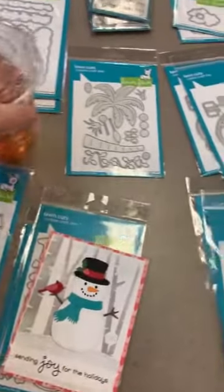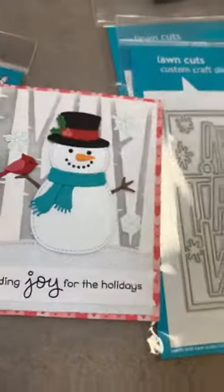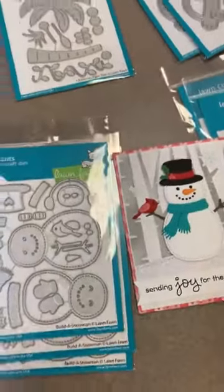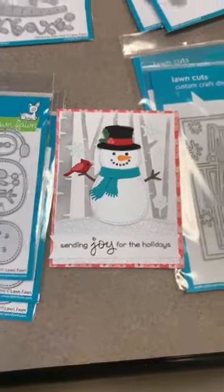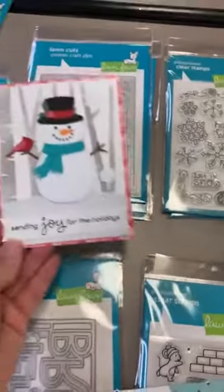Now getting into all the fun Christmas and winter items! First up is this awesome Build a Snowman — look at all his adorable layers! The die includes the bird and everything, the little scarf, and the little hat. In the background of that sample is one of the new stencils — the Birch Tree Stencils — that's how they completed that look. They also used some of the new snowflakes from a set we're going to get to in just a second.